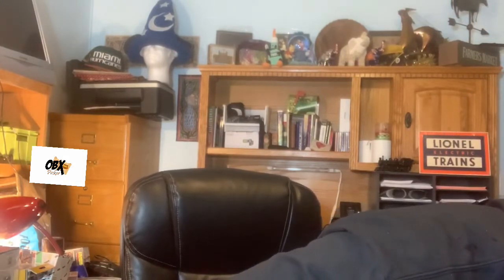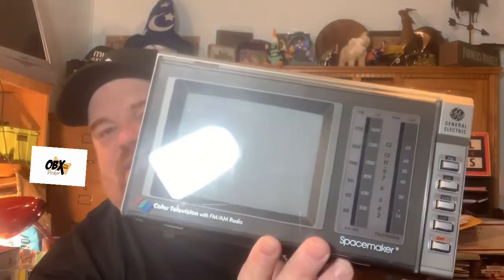Then we have this old little black and white TV — this is a Montgomery Ward black and white television. And then there's this other one — the General Electric version, the Space Maker. This thing actually has a carry handle so you can take it places, and this one has a radio as well. I'm not quite sure of the value on those — I haven't looked them up yet.